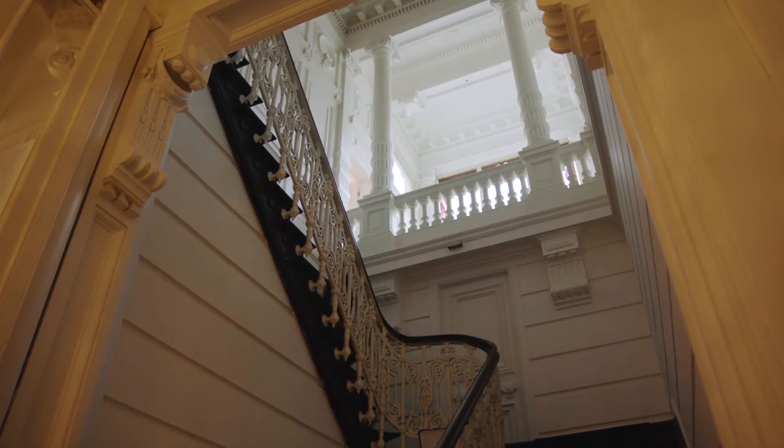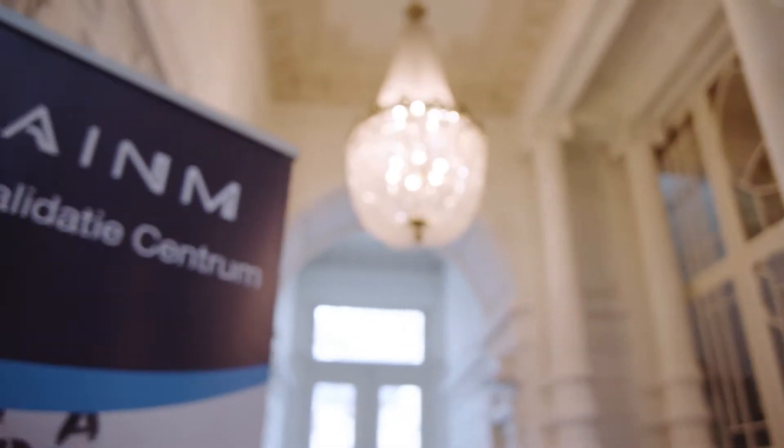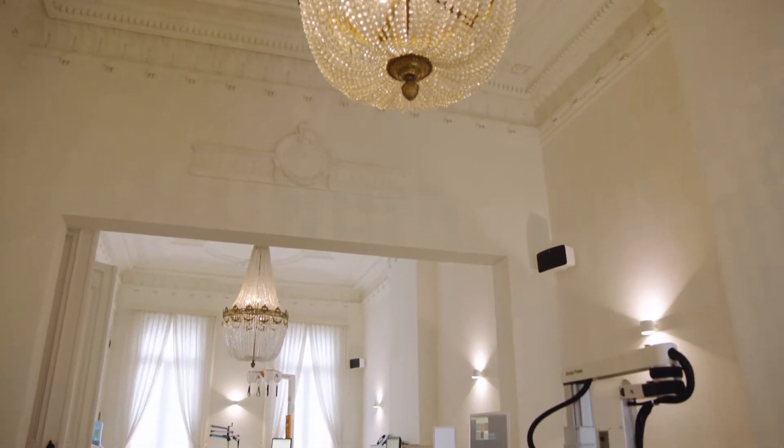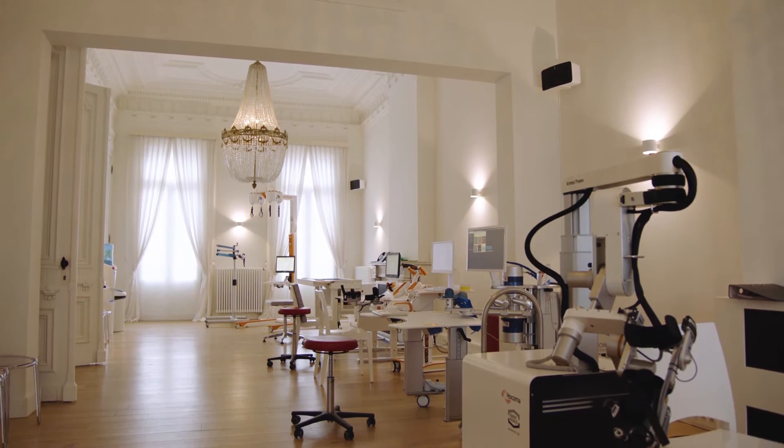We started the training clinic first and foremost to help our son Nathaniel, but also to help as many children and adults with a neurological disorder. Today we are a unique outpatient neurorehabilitation center in the heart of Antwerp where we treat all neurological disorders, going from MS, Parkinson's, spinal cord injury, cerebral palsy, etc.